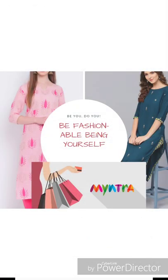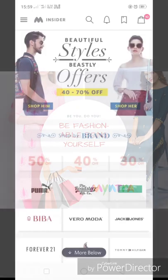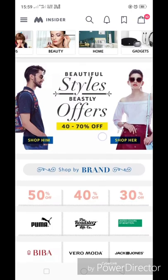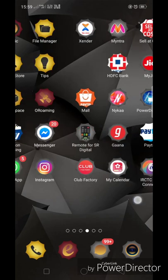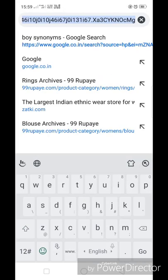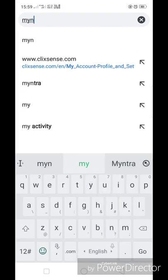Hello everyone and welcome back to my channel. Don't forget to like, share and comment on my videos. I'm back again with a video and today I'm going to do a wishlist selection video on Myntra. As you all know, Raksha Bandhan is very close and especially for festivals, ethnic wear like kurta sets and plazos are perfect.